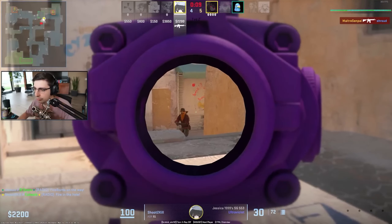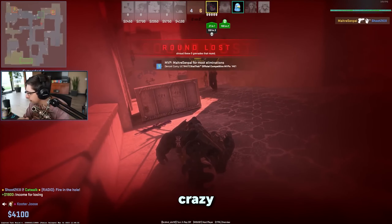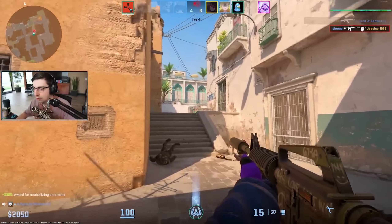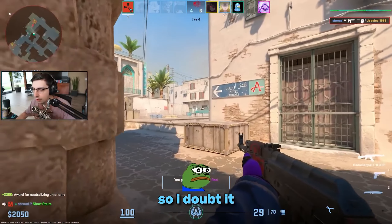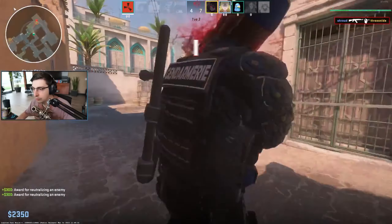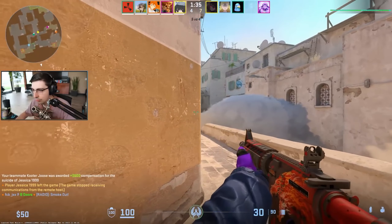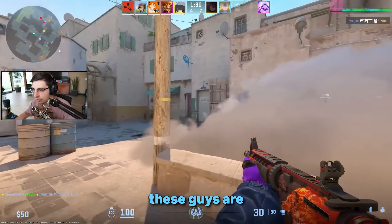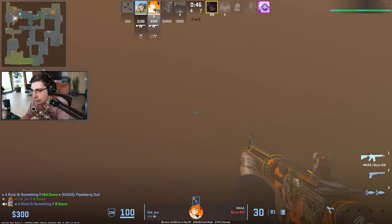A lot of people have been saying that the Danger Zone Case is a good case to invest in. Personally, I've looked into it and I'm not convinced, but I might be wrong — I'm just staying neutral on that one. The Prisma 2 Case and the Clutch Case are cases that definitely have a bright future, and the fact that they're getting unboxed like crazy means that for people who have invested in them long term, they are very likely to make some very good profit.